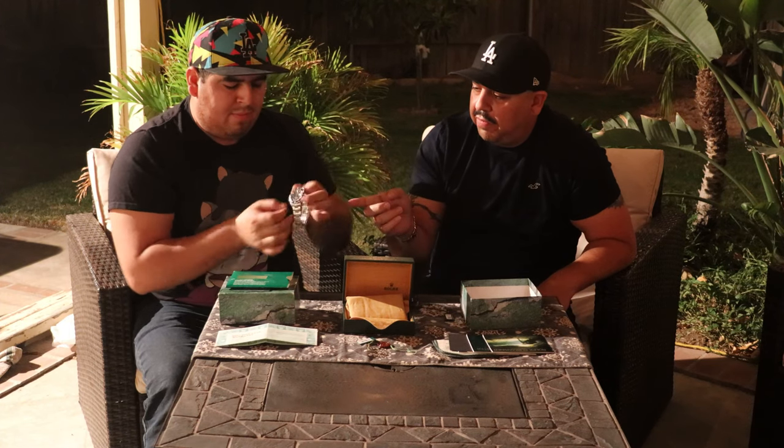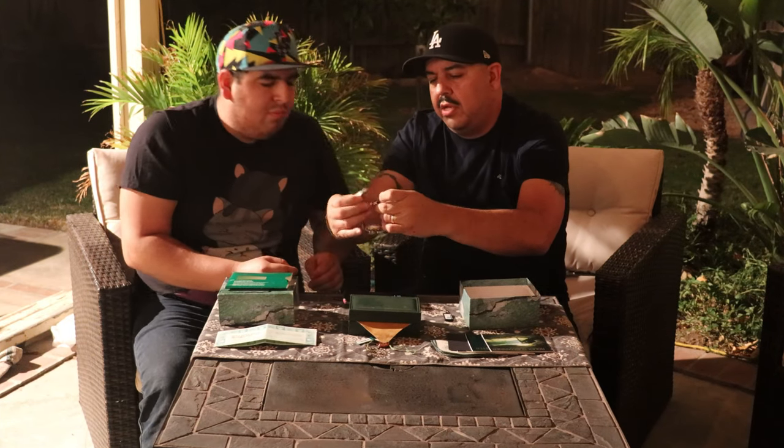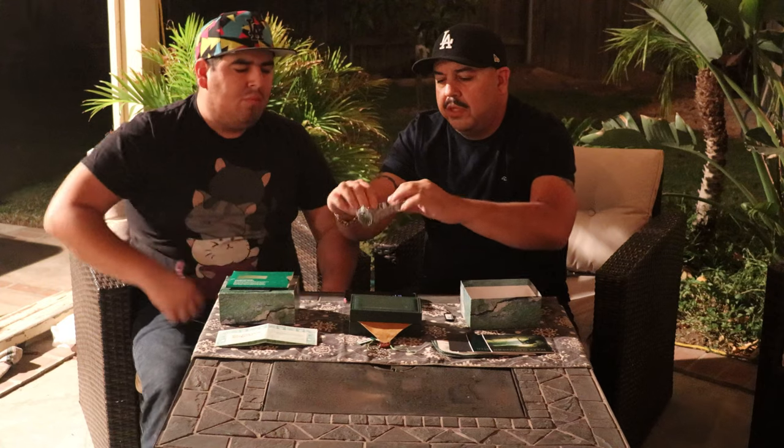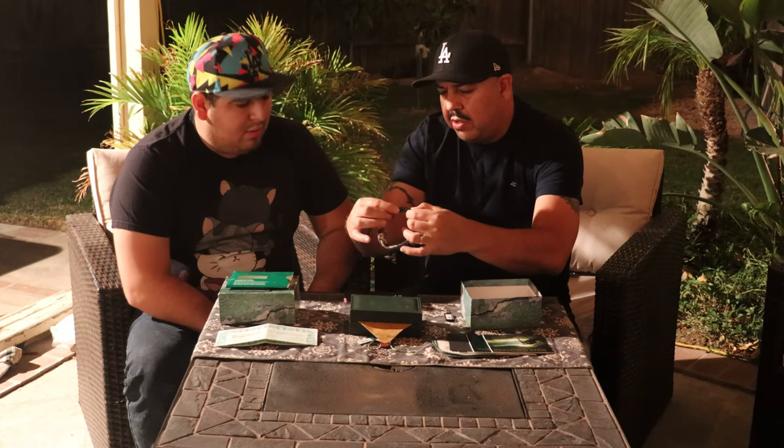Another interesting thing — the clasp is very secure so it doesn't accidentally come off. It's got a little latch and then you open it up. The clasp itself has an extension built in so you can adjust it to your size. Those extra links are actually designed so that when you're wearing a wetsuit — because it's a diver's watch — you can wear it on top of the wetsuit and extend the bracelet to fit.